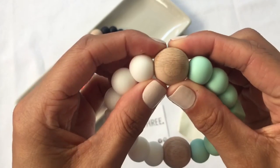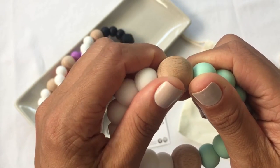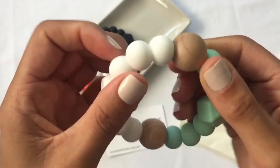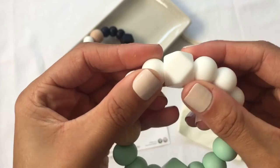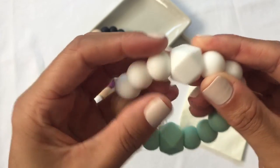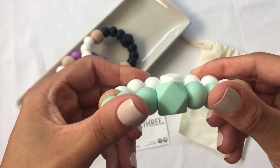The teether is made from 100% food grade non-toxic silicone and natural non-splintering beech wood. On top of everything else, this teether is free from BPA, lead, cadmium, phthalates, PVC and latex, and they don't absorb odours or support the growth of mould, fungus or bacteria.